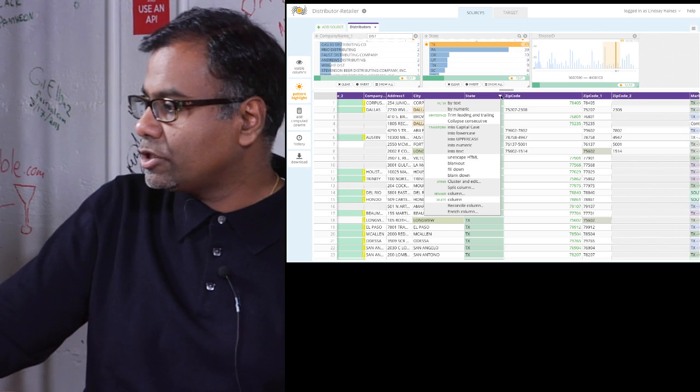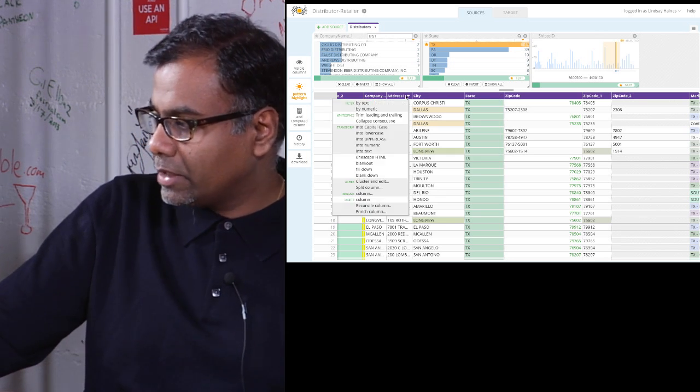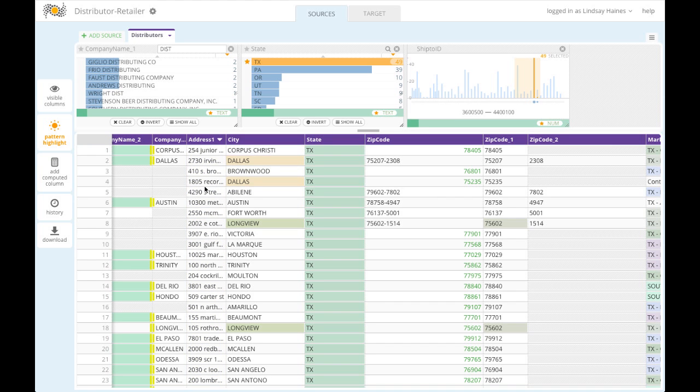For example, let's say a column is all in uppercase, but your enterprise standard is lowercase. You switch it, and automatically it's gone into lowercase.